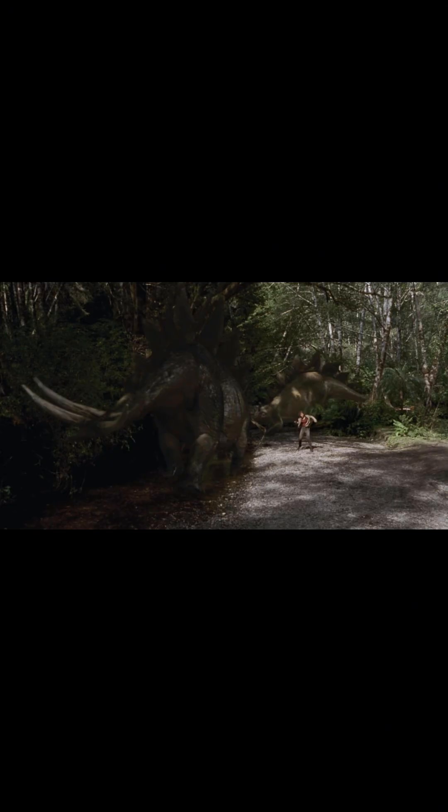Next up is Stegosaurus. There's not much wrong with it, but its size is slightly exaggerated and its tail posture is wrong. Other than that, it's a pretty good Stegosaurus depiction. I like how they were portrayed as dangerous, not peaceful, like most herbivores in this franchise.